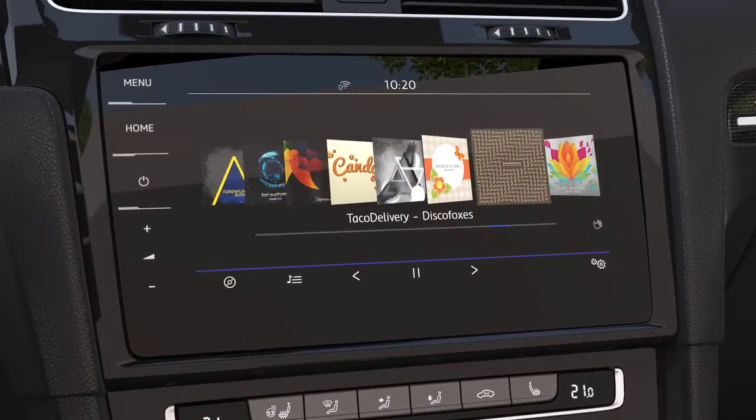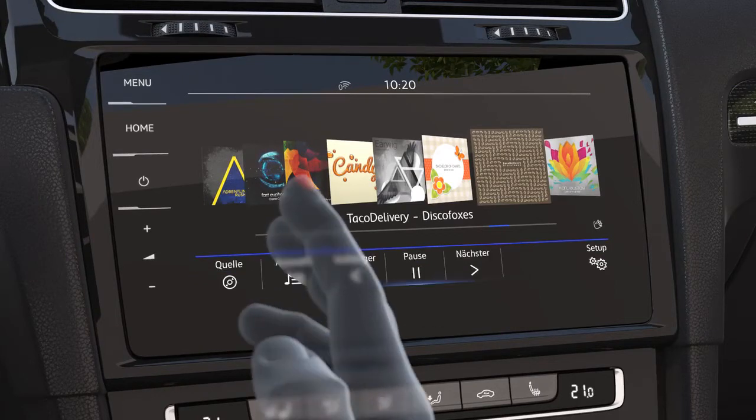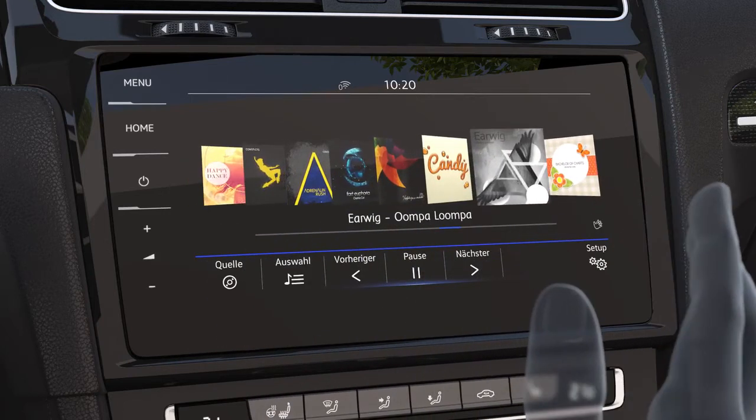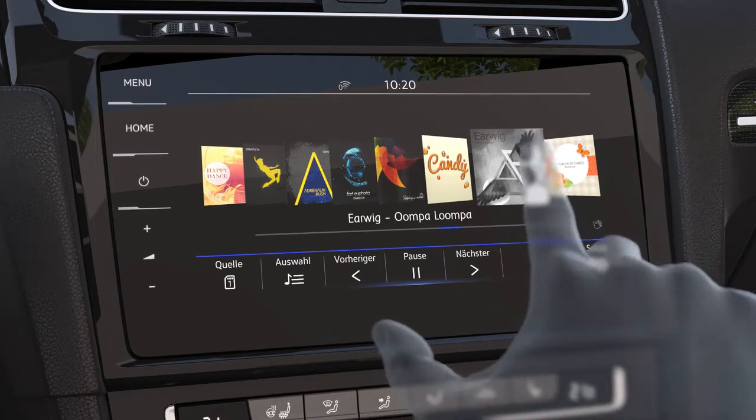Discover Pro operation is especially innovative due to gesture control. Its proximity sensors detect a person's hand. You can scroll through your albums with the ease of a simple hand motion without even touching the screen, and quickly find the right song.